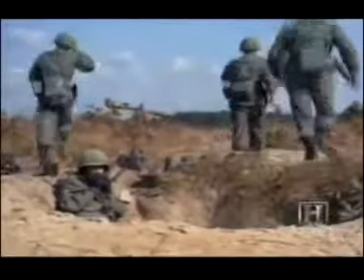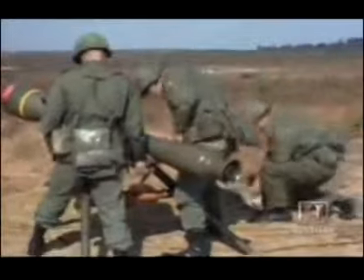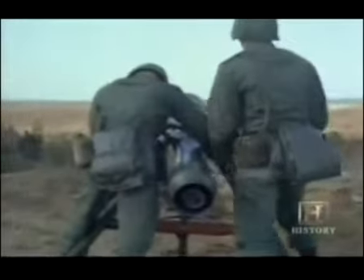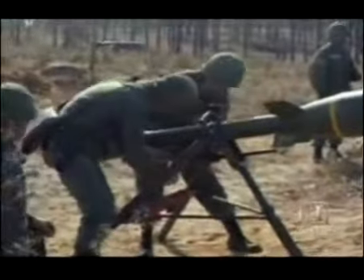The Davy Crockett was hampered by one nagging flaw that may have just prevented the proliferation of portable nukes. Its maximum firing range of about three miles meant it couldn't fire its payload beyond the radius of the resulting nuclear fallout.